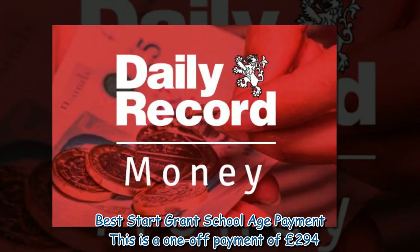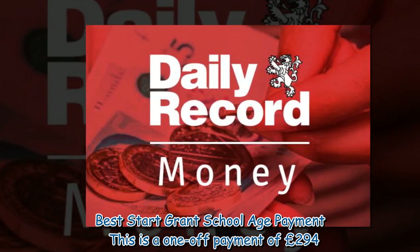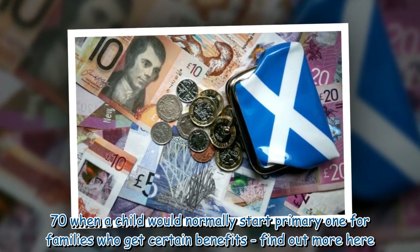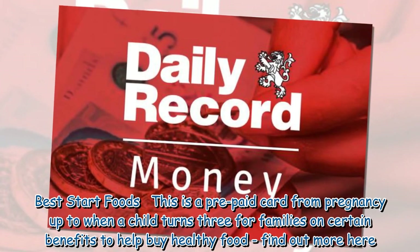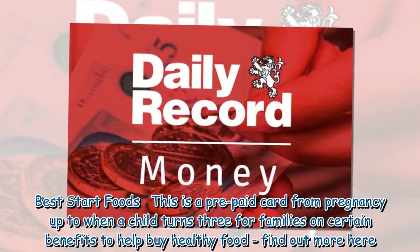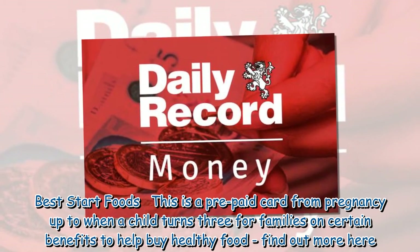Best Start Grant — School Age Payment. This is a one-off payment of £294.70 when a child would normally start Primary 1, for families who get certain benefits. Best Start Foods is a prepaid card from pregnancy up to when a child turns 3, for families on certain benefits, to help buy healthy food.